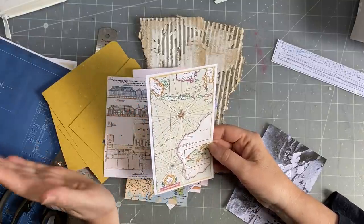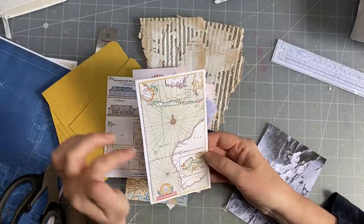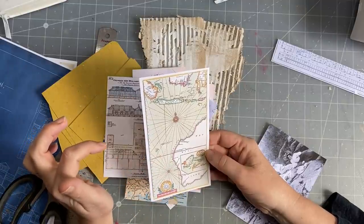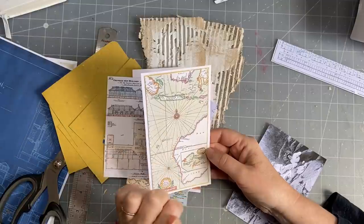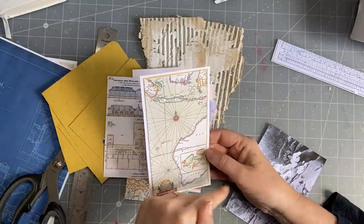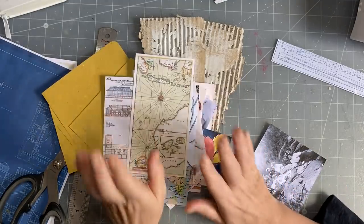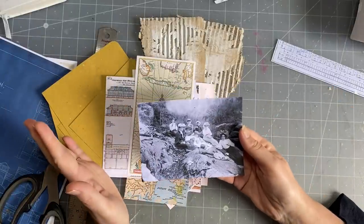This is a map of Australia — I think it's a pretty old one. It used to be called New Holland because the Dutch discovered Australia, but they only ever went to the west coast. The very early maps always depict only the west coast until Captain Cook ventured further around, discovering the Pacific and the east coast of Australia.